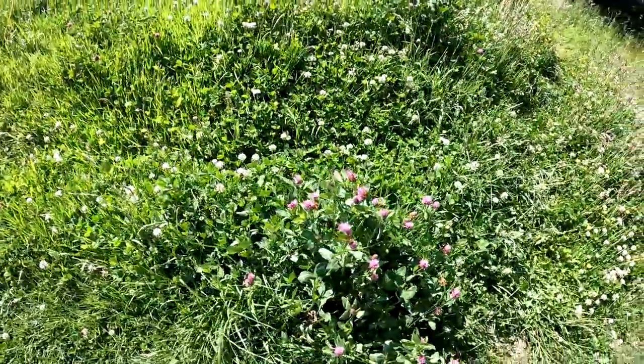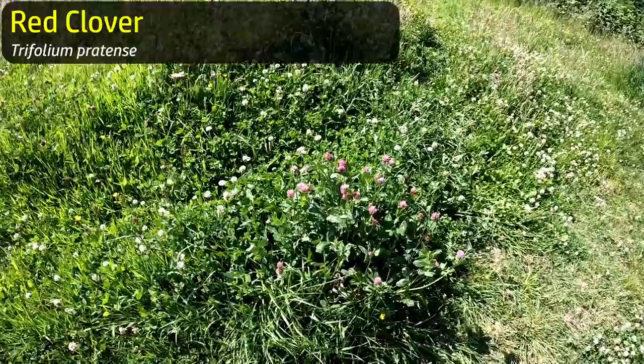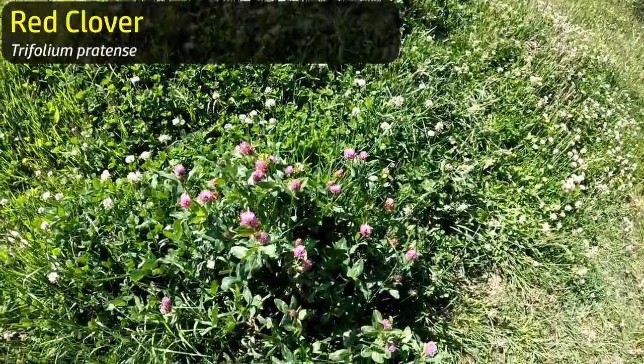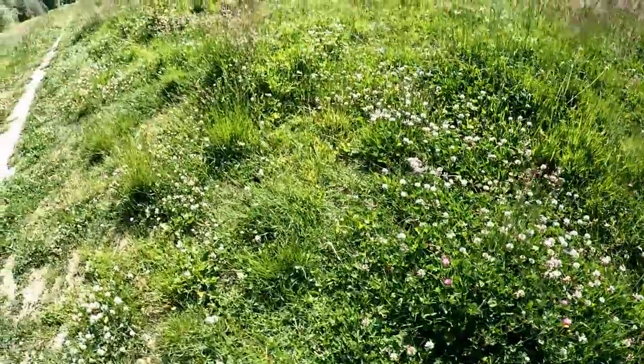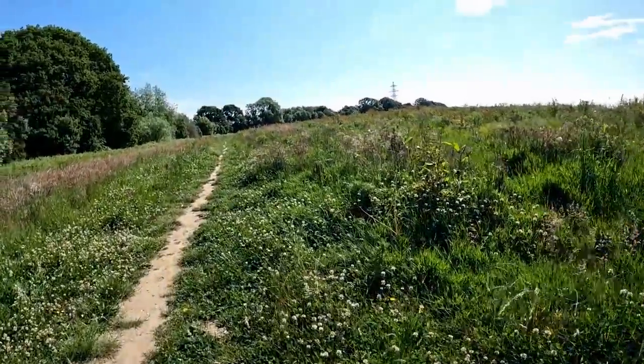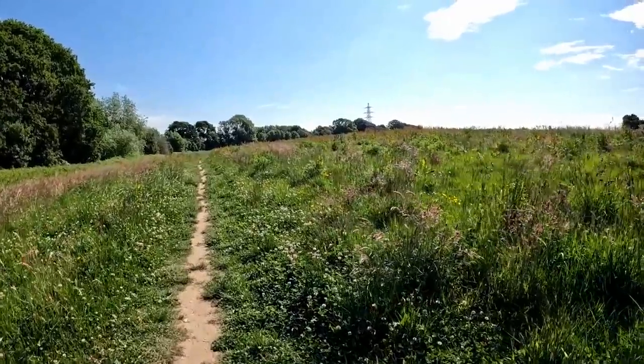Here we go - white clover and red clover growing close together, different species of quite similar plant. Red clover is actually bright pink, named no doubt before the word 'pink' entered the English language.